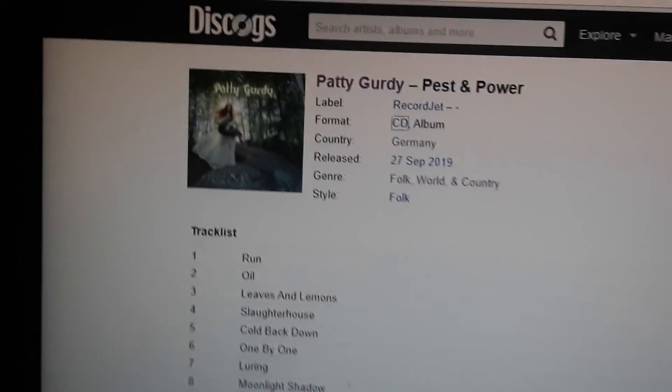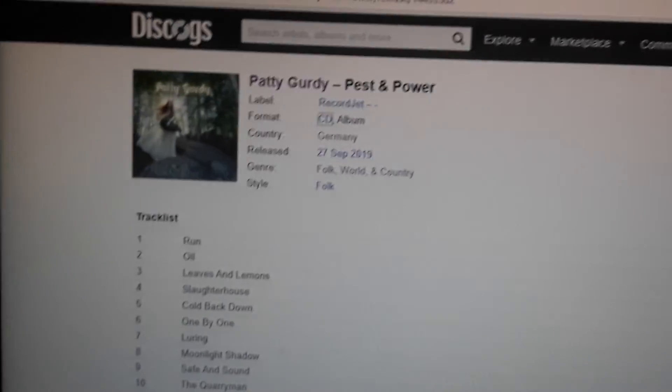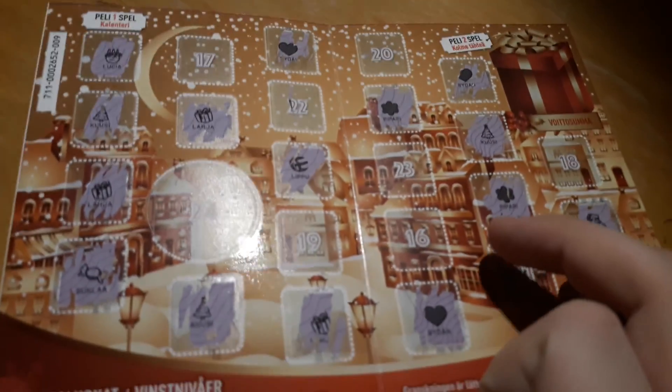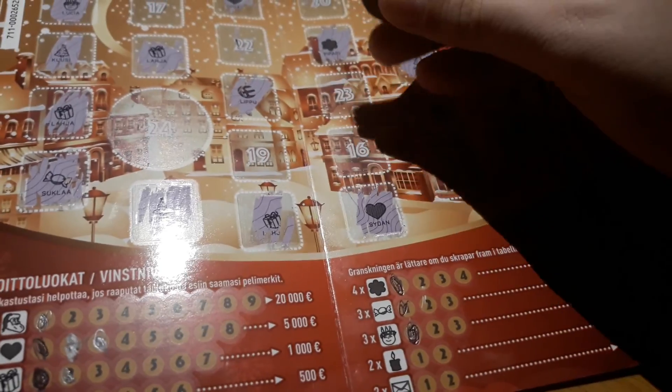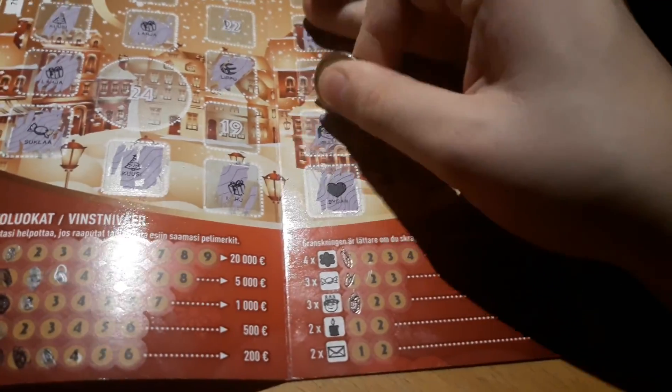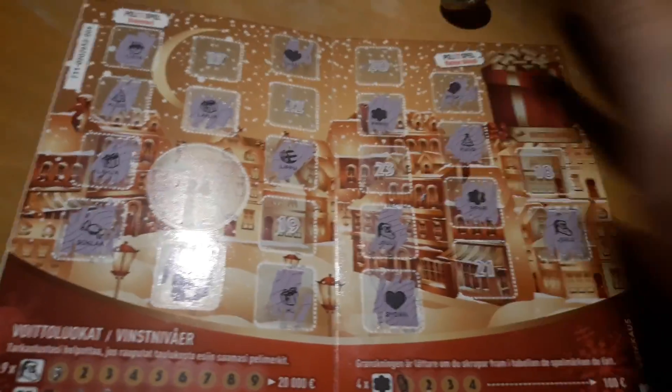That's done — let's get to the calendar thing. Where on earth is my coin? Today is day number 16. Here is the 16. We got Joulupukki — Santa Claus.